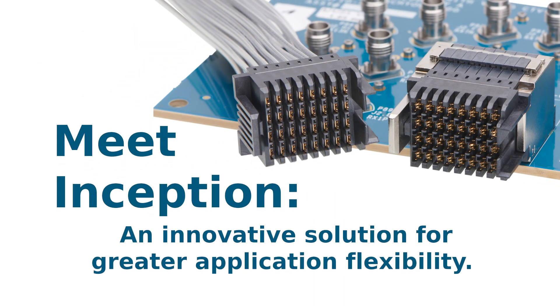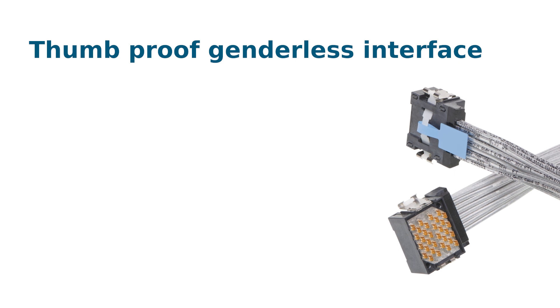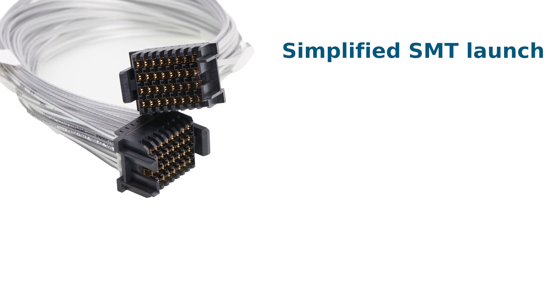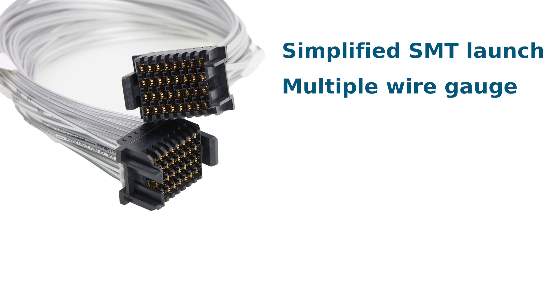An innovative solution for greater application flexibility, Inception features a thumbproof and robust genderless interface with a simplified SMT launch to reduce the need for complicated board drill and via processing at the PCB interface.